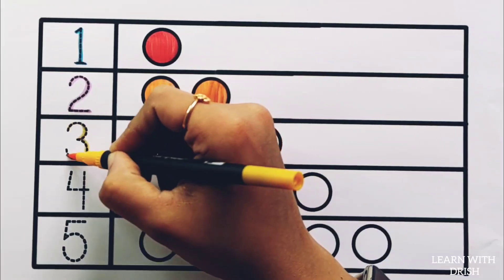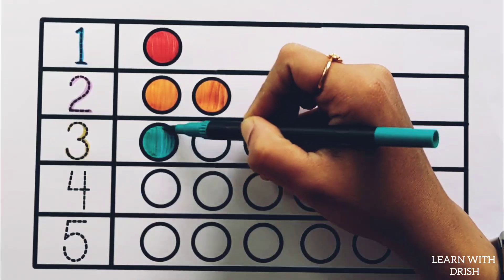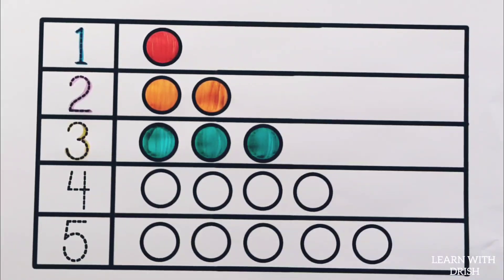Number three: peacock green — one, two, three — three circles.